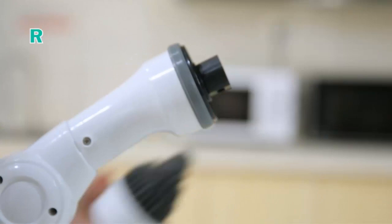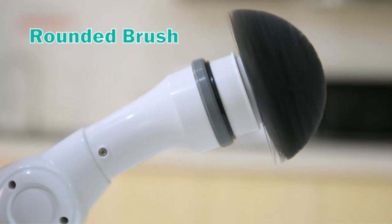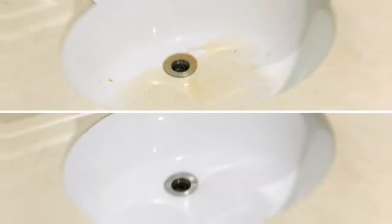The Miko Floor Scrubber, which can be rotated 360 degrees, quickly scrubs and cleans in the bathroom or kitchen at 350 RPM for improved cleaning efficiency. Built-in rechargeable 2200 mAh battery — the power scrubber brush can work continuously for up to 60 minutes after 4–5 hours of fast charging. This is a good helper for cleaning.